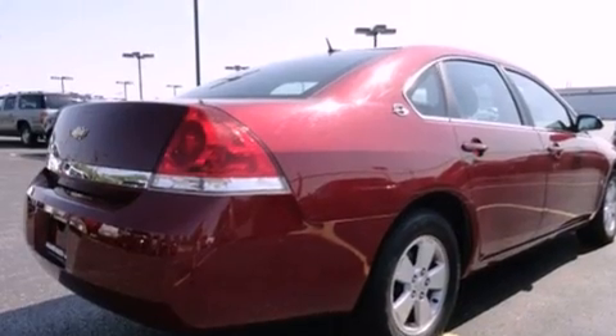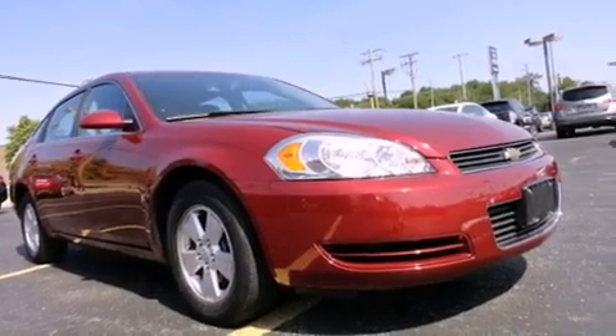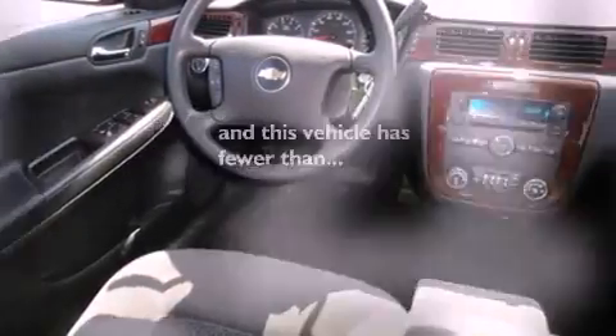Features include air conditioning, cruise control, full power accessories, variable valve timing, tinted glass, dusk-sensing headlights, side curtain airbags, a rear window defroster, and this vehicle has fewer than 30,000 miles on the odometer.